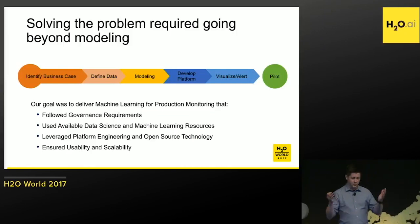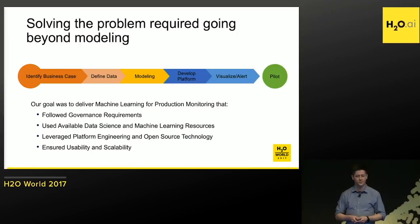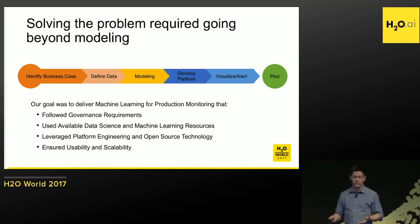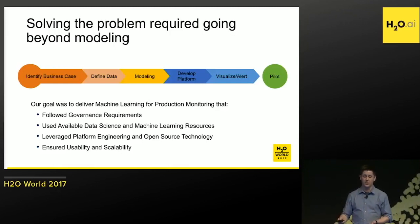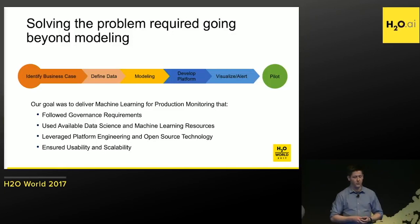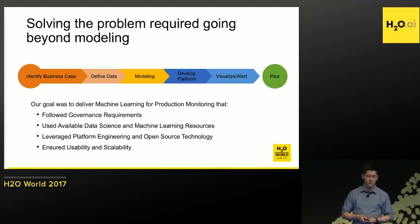We took the approach of identifying the challenge and coming up with the business case. We defined the data we wanted and needed to use. There was some wrangling and cleaning required. We went through the modeling process, developed a platform, visualized and set alerts, and ultimately piloted it. We needed to make sure we were following corporate governance requirements, using available data science and ML resources, leveraging platform engineering and open source technology, and ensuring the solution was usable and scalable.